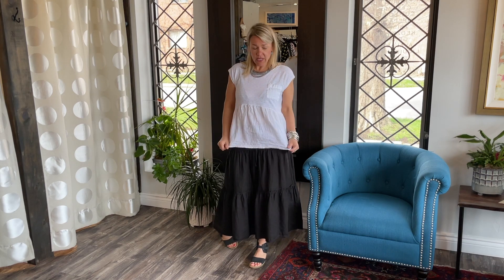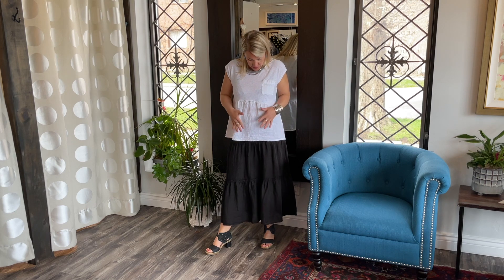So we have the skirt in black and gray, and the top in black and white. Such beautiful pieces. This top would also go amazing with a pair of jeans. You could wear a pencil skirt or a pair of pants.